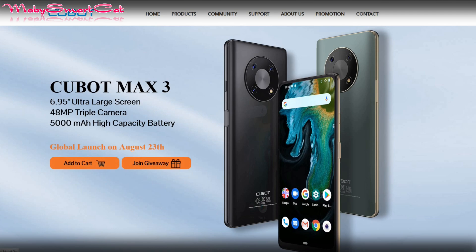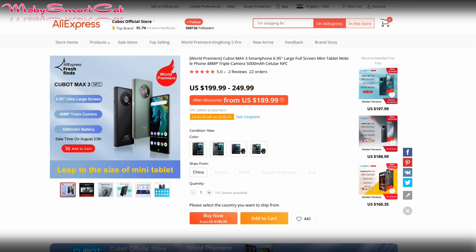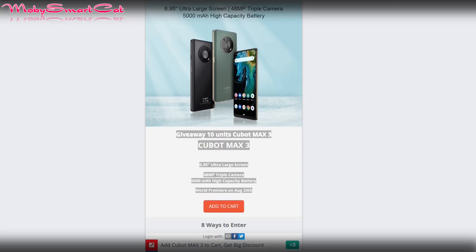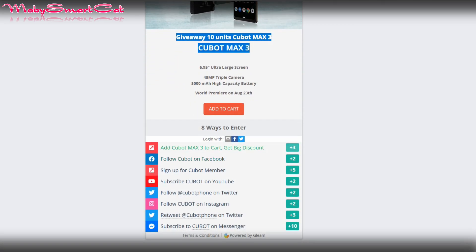If you add it to your cart now, you get notified when the new Max 3 arrives and you get it at a lower price. Also participate in the giveaway prepared by Cubot, which is giving away 10 units of the Cubot Max 3. You have 8 ways to enter — the more entries you get, the bigger your chance to win.